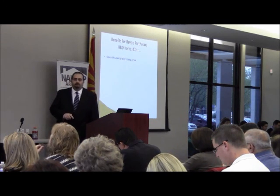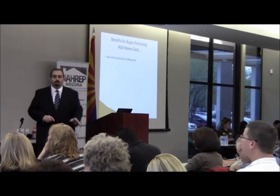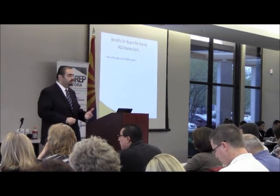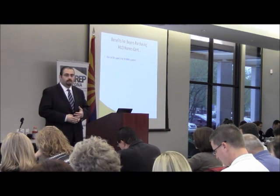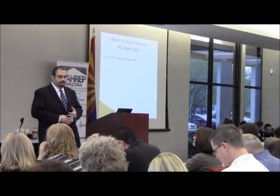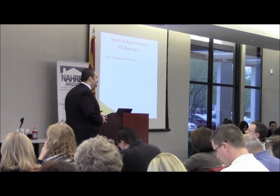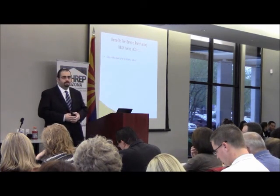Continuing with benefits: owner occupancy exclusivity bidding period. This is a phenomenal benefit because owner occupants are not competing with investors when bidding. Uninsured and insured escrow finance types have a 30-day owner occupancy exclusivity bidding period, which means owner occupants don't compete with investors — a great benefit for owner occupants.